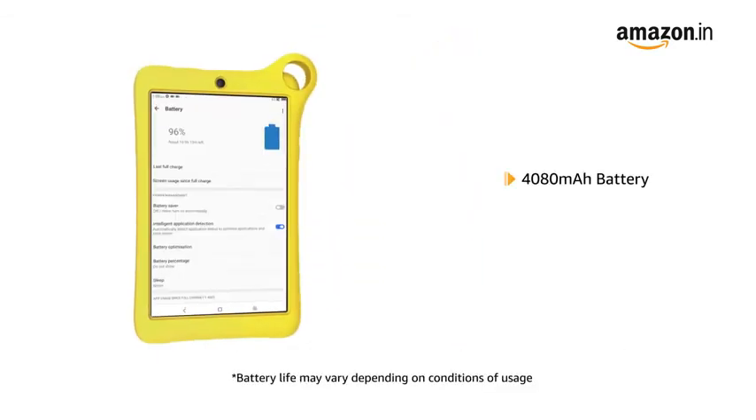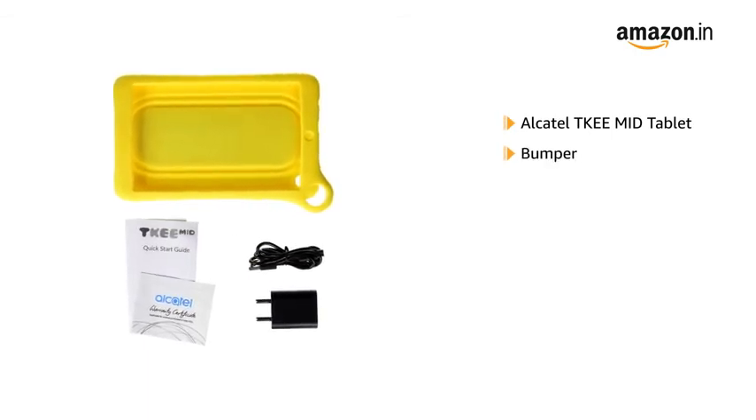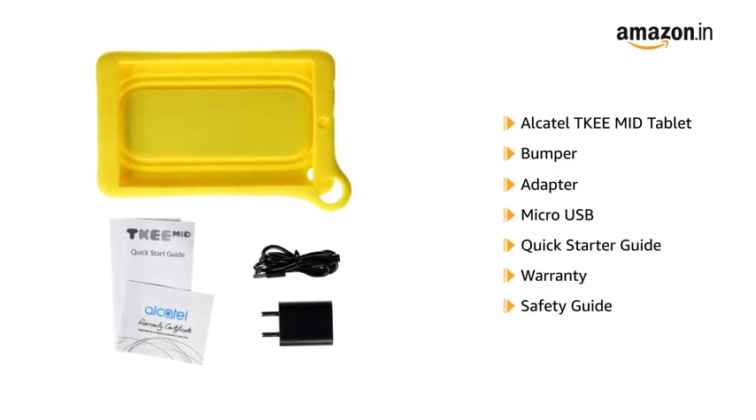The tab comes with a 4080mAh battery. The box includes the Alcatel Tiki Mid Tablet, bumper, adapter, micro USB cable, quick starter guide, warranty card, safety guide, and SIM pin.